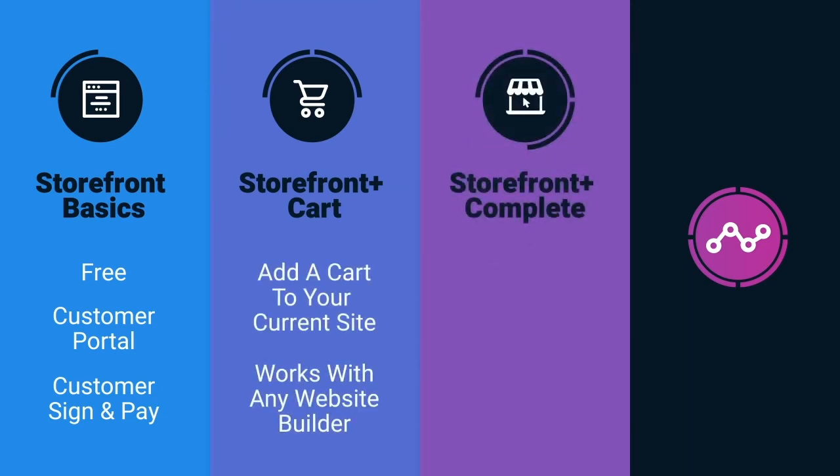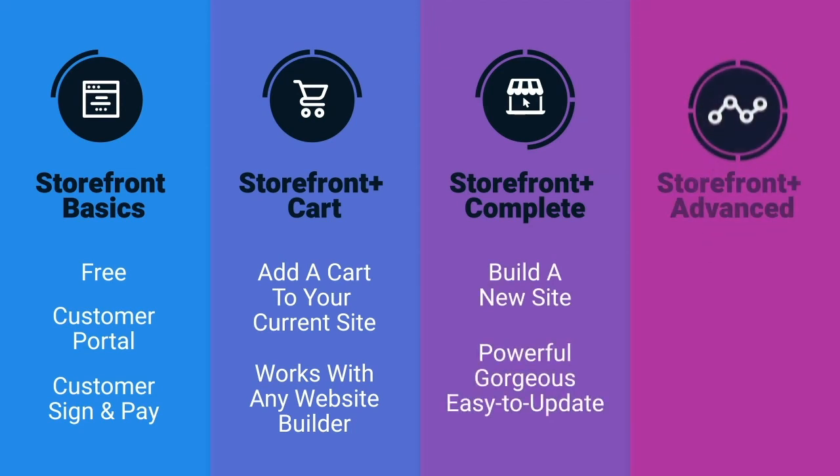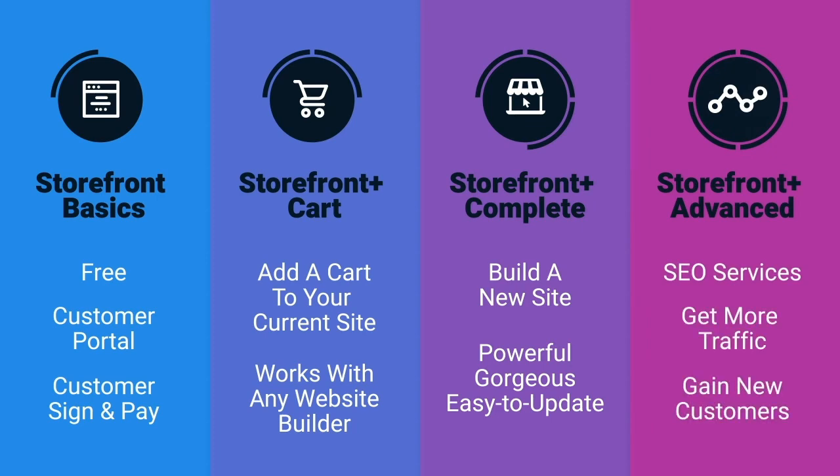Upgrade to a powerful, gorgeous, and easy to update new site with Storefront Plus Complete. Or add SEO services to your new site with Storefront Plus Advanced.